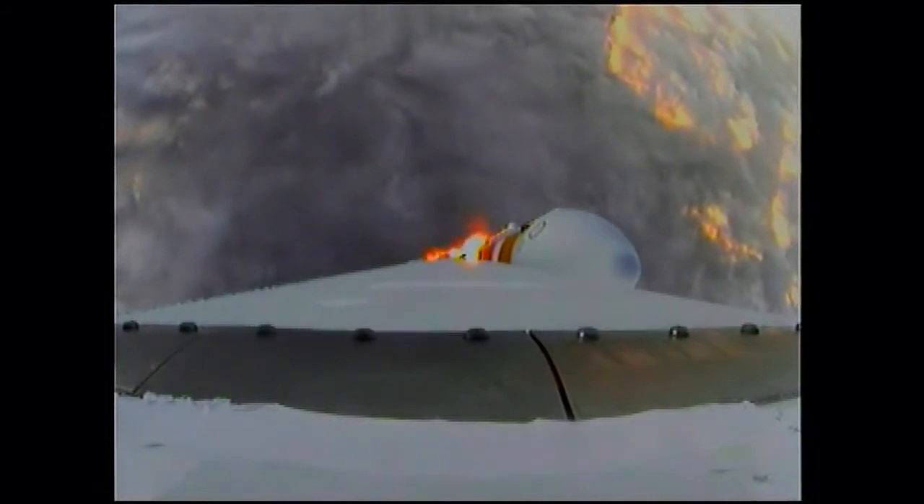One minute, 15 seconds of the flight. We have the hydrazine supply valve open in the second stage. One minute, 22 seconds in. Max Q. Maximum dynamic pressure on the vehicle. Passing Mach 1.24. Orion and Delta 4 now transcending the speed of sound. One minute, 31 seconds in.